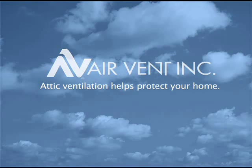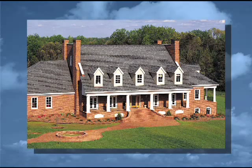Thanks for spending a few minutes with us. This presentation is designed to help you better understand how proper attic ventilation can help protect your home.